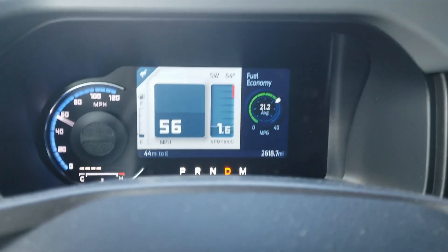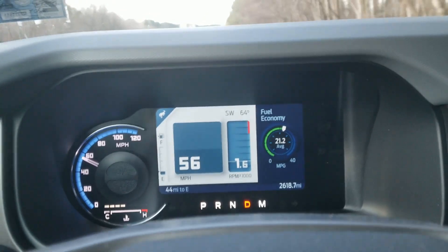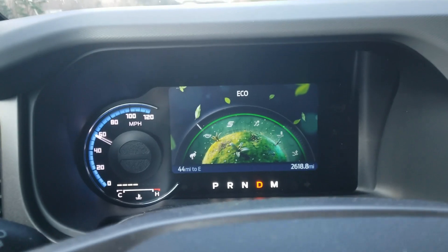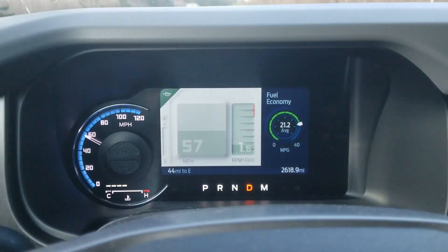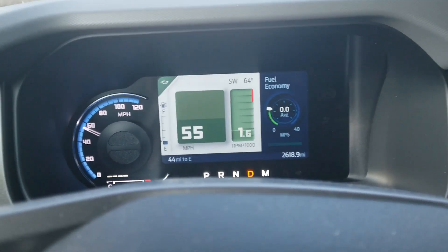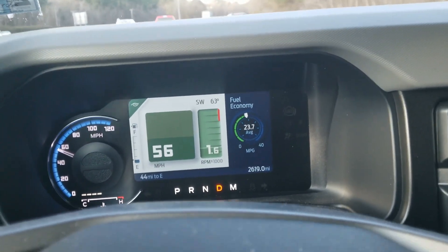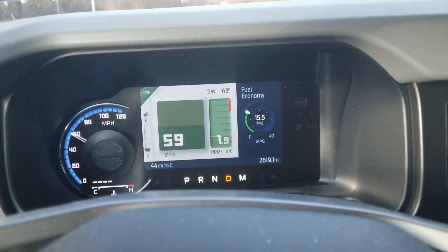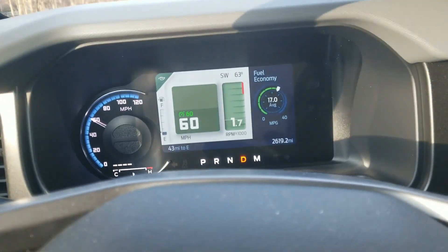On to the next test — the highway fuel economy run. We're on our highway run now. I'm going to put the car into eco mode and reset the miles per gallon meter to zero. Set the cruise control to 60, and we'll sit back and cruise. Cruise control set — let's ride.